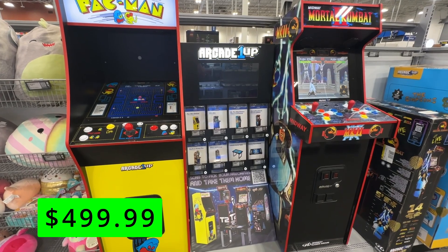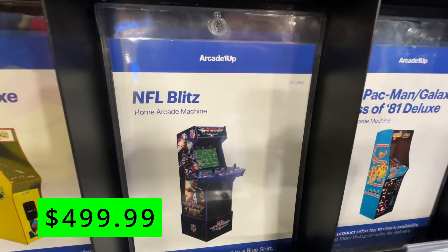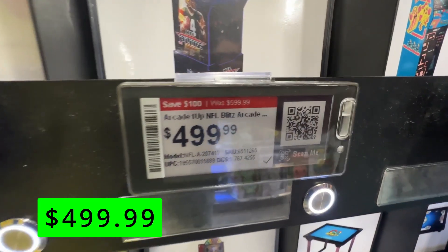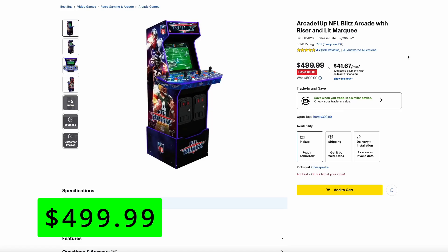And last up, they have the Arcade1Up NFL Blitz Arcade at $100 off at $500. I used to love this game — it's a really cool arcade cabinet. As I mentioned in the Ollie's video where we found one of these, this version does not have the late hits. The NFL made them take the late hits out, which kind of makes NFL Blitz what NFL Blitz is. But it's still a fun game and would be an awesome thing to have in your man cave.